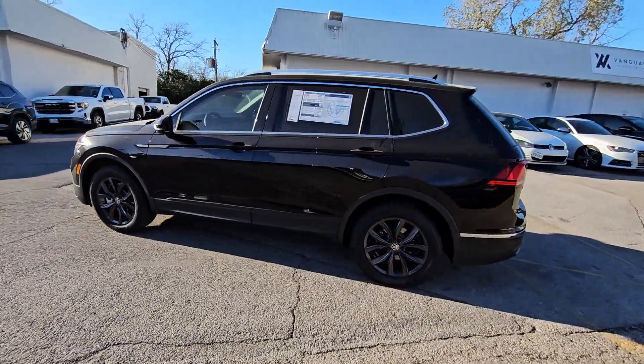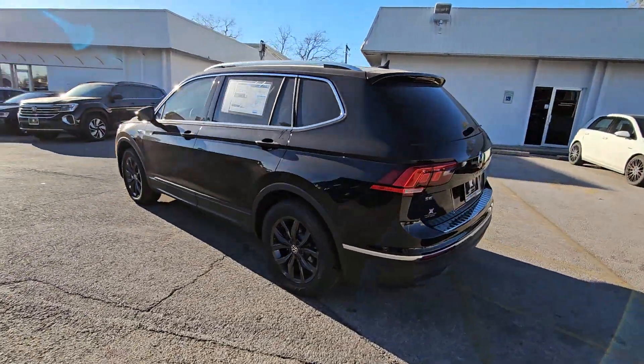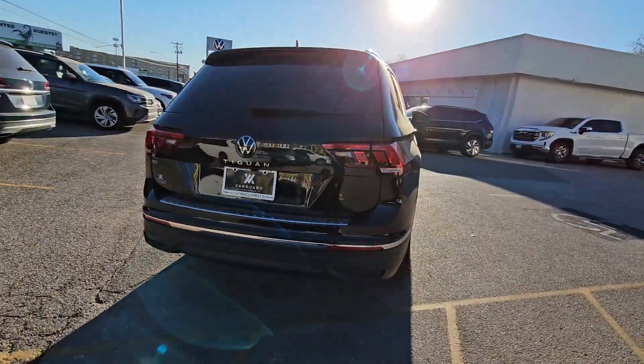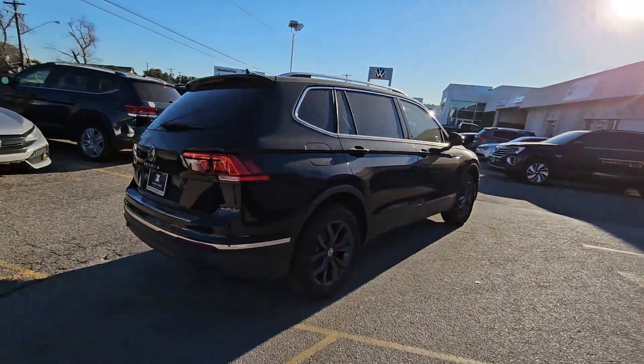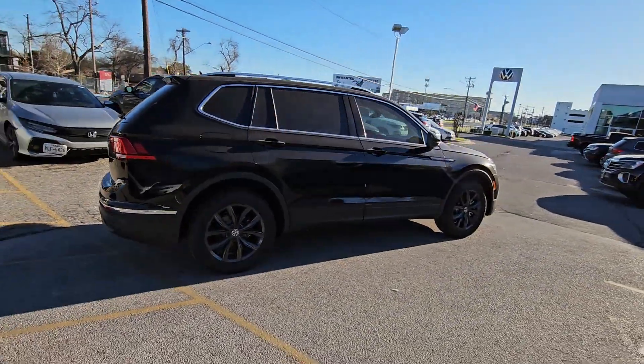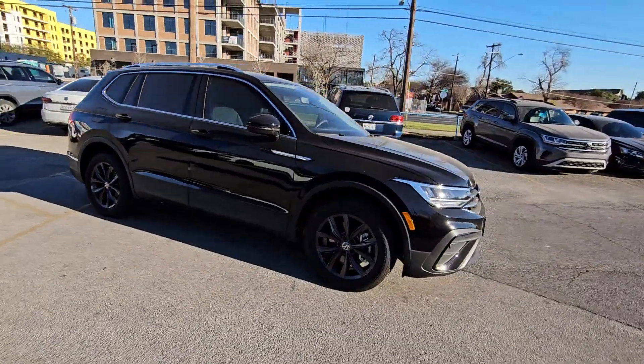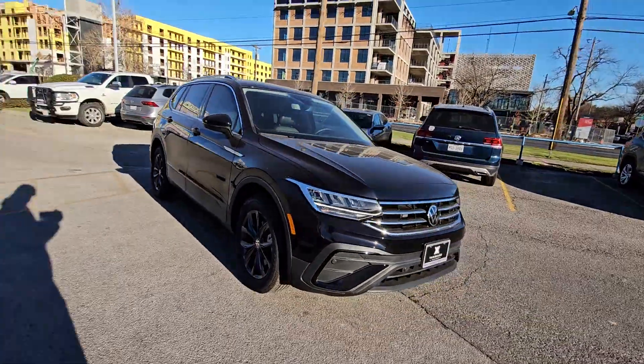Take a moment to check out the 2024 Volkswagen Tiguan. This versatile Tiguan was built to keep up with your family's busy lifestyle. Standout fuel efficiency, available third row seating, flexible interior configuration, and advanced safety and connectivity tech make road trips and errands easier than ever before.